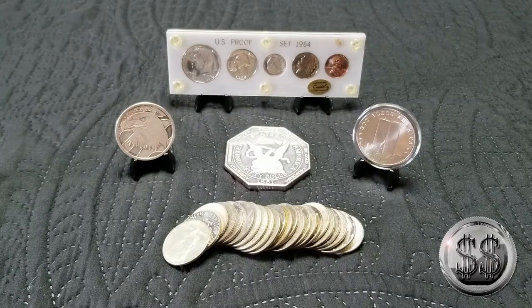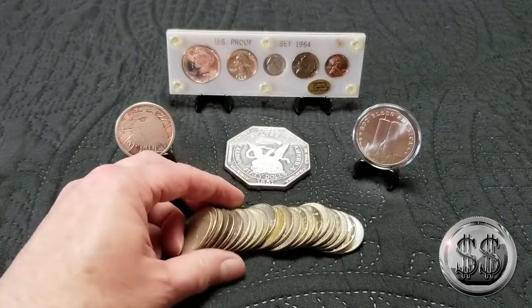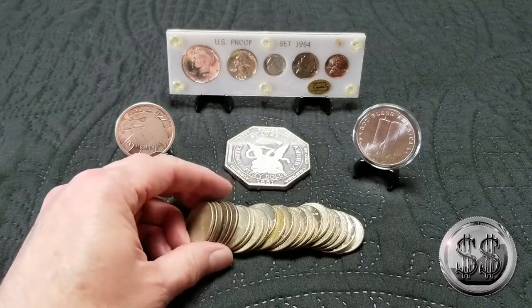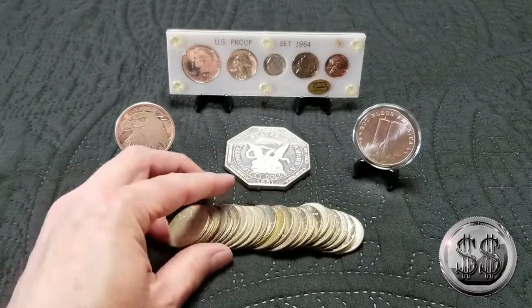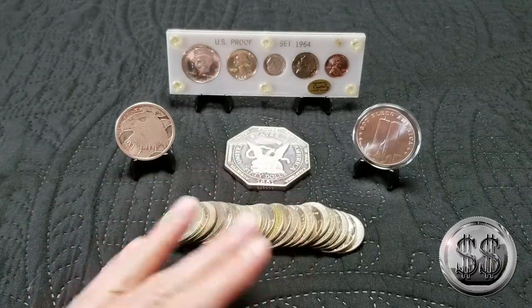That's what my LCS guy had told us. And then some other little pickups — always getting these 40% halves. He's selling them to me for $2.10 to $2.50 depending on what silver's doing. Last time it was $2.40 something, so very reasonable on those.